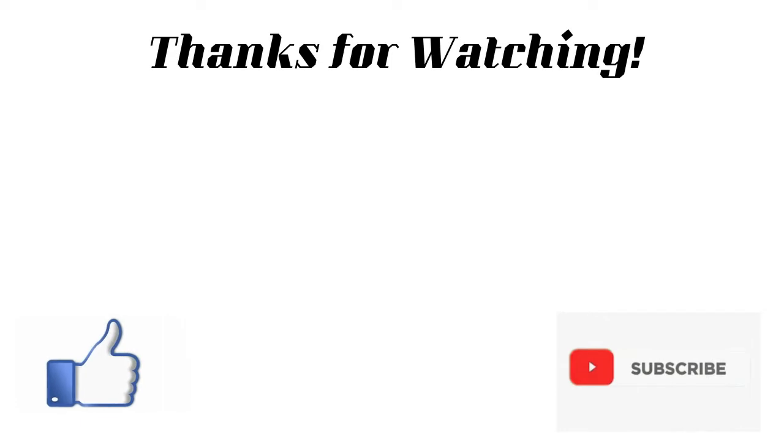To all boxing aficionados, please leave your comment, like and share this video, and don't forget to click the subscribe button. This has been your channel, Boxing Entertainment TV.